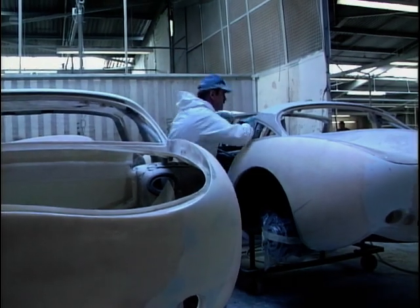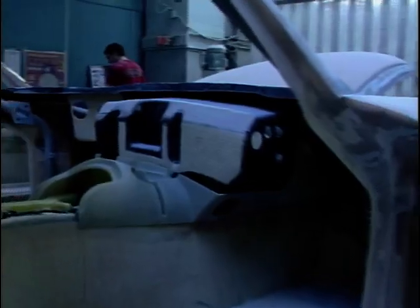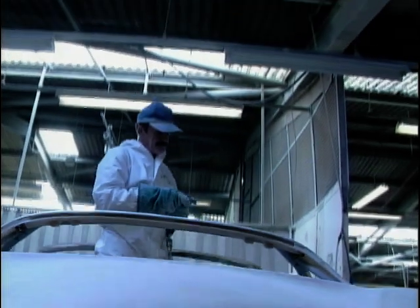Once the chassis is complete, it needs a body, or shell if you prefer. These are all made from fiberglass and have to go through many processing stages before being finished. Baking in the oven and sanding down by hand are just a couple of these procedures.